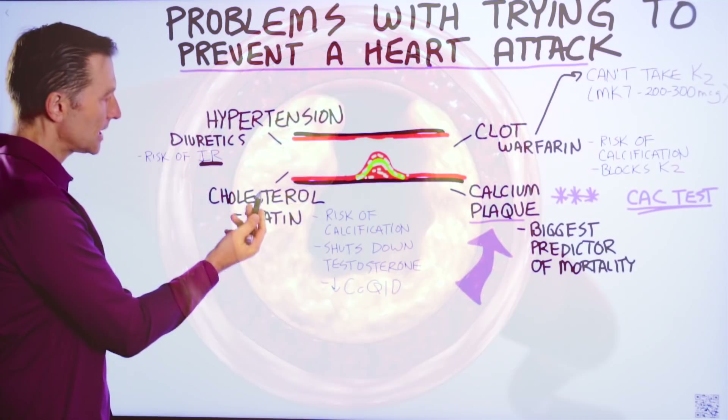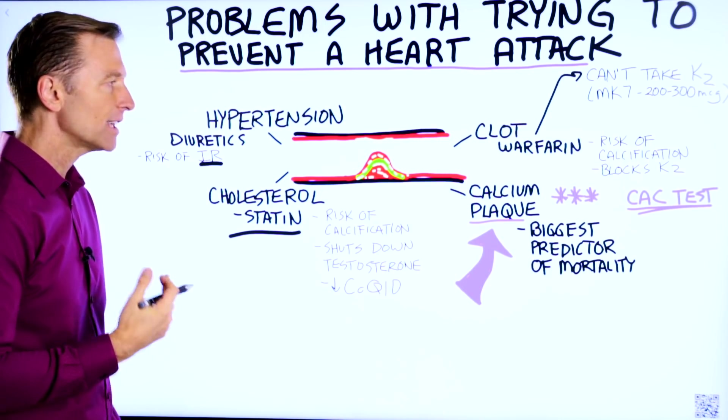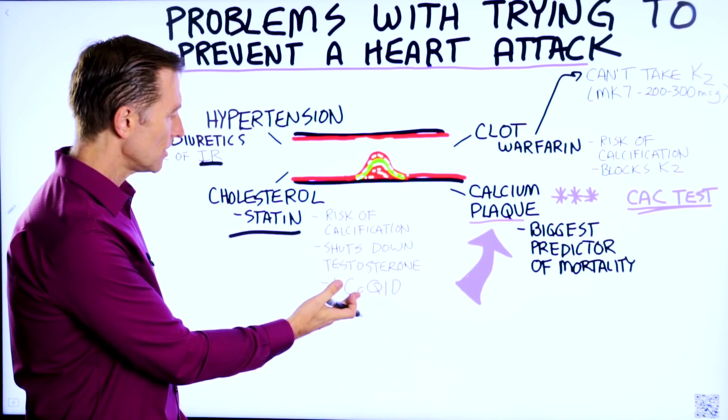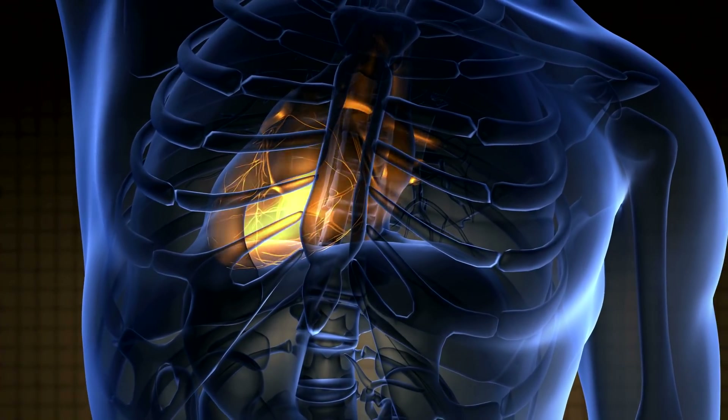If you're on cholesterol medication — a statin — statins increase the risk of calcification in your arteries. They also shut down testosterone and can decrease coenzyme Q10, which is needed for the heart.